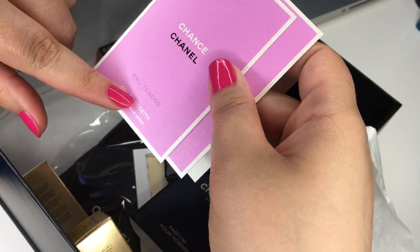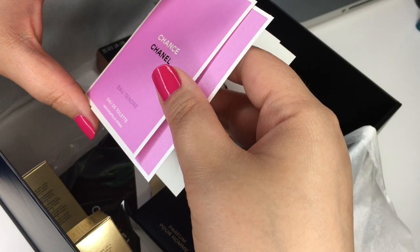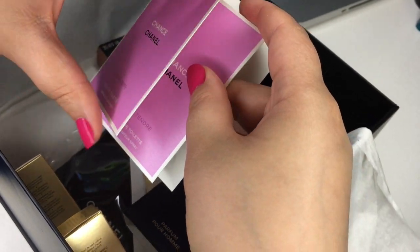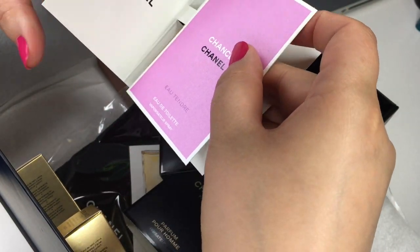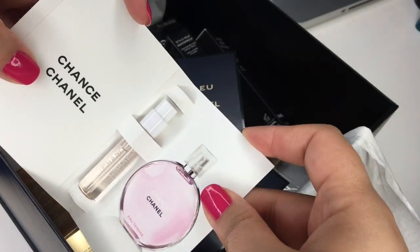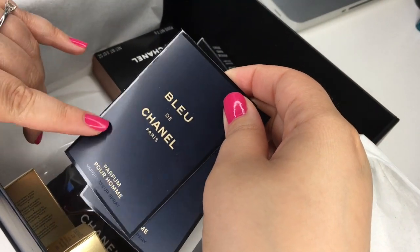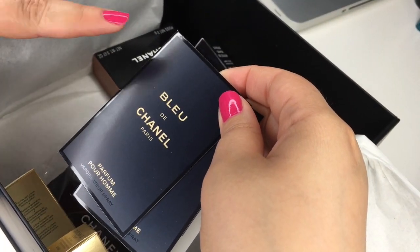Oh, this looks like Chance, which is so pretty — it's so gorgeous, light, bubbly, and fruity. It's perfect for summer, so yay! Thank you so much, Miriam. These are fantastic — I love it, and it's pink!